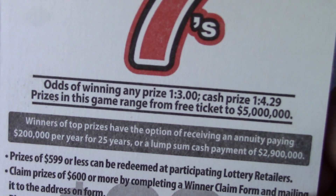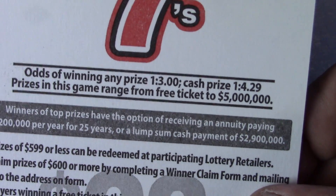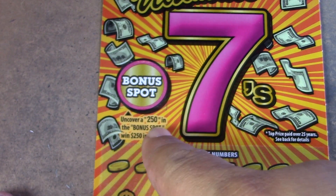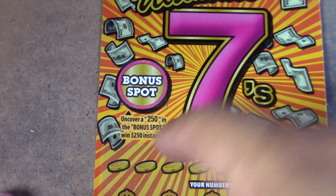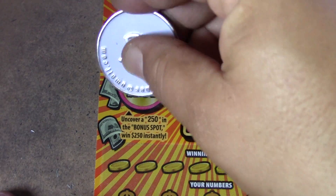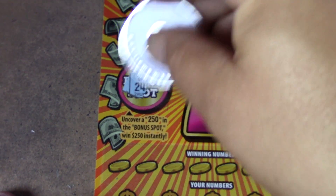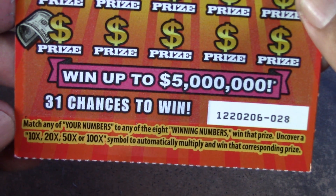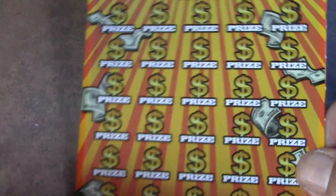Odds on this ticket are 1 in 3.00 for ticket price, 1 in 4.29 for cash prize. Up here in the bonus spot, you're looking for 250 to win $250 instantly. This ticket is a clone of the 100 Times Cash ticket — it's a matching numbers game with 10, 20, 50, and 100 times multipliers.